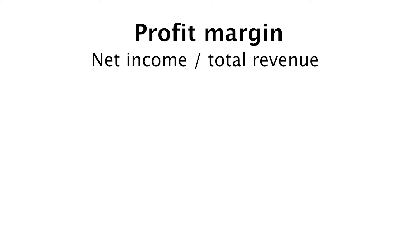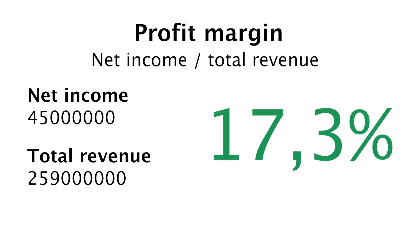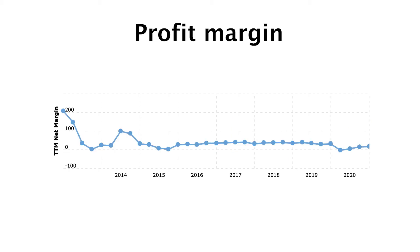Next up is profit margin. We calculate this by dividing net income by total revenue — we want this to be at least 10%. In the case of ReadyCapital it's around 17.3%, which is very nice. In this chart we do see they have a very solid profit margin over the last years. This is a very good sign for me.